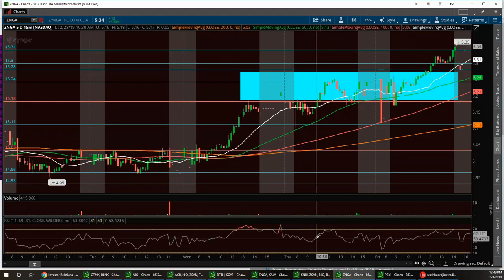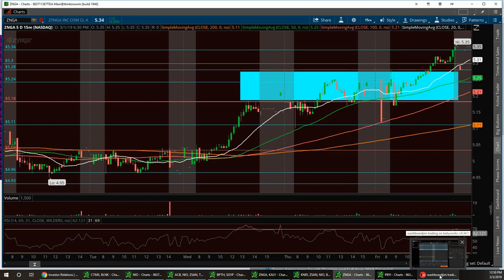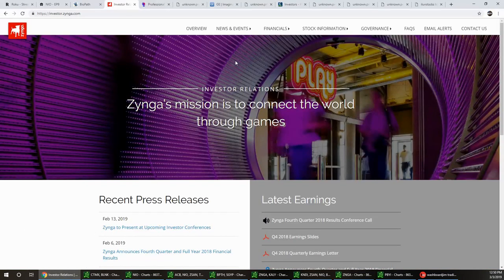Jim and Vegas work well together because Vegas asks Jim's thoughts on the charts to help forecast which option calls to consider — whether near-term expiry or the following month. The charting analysis has helped Vegas pick stronger option call setups.